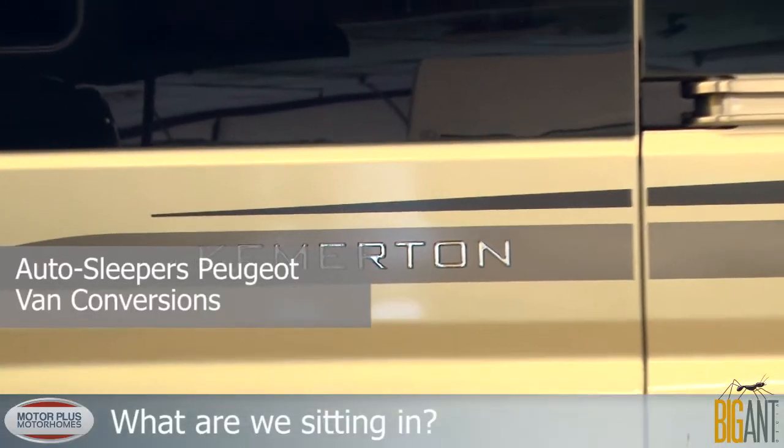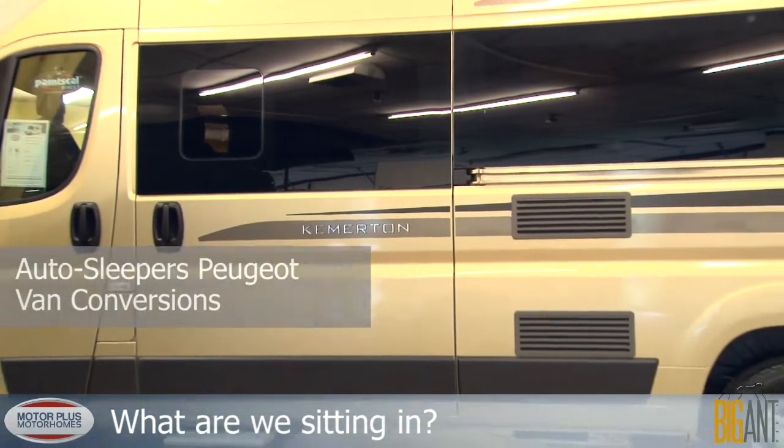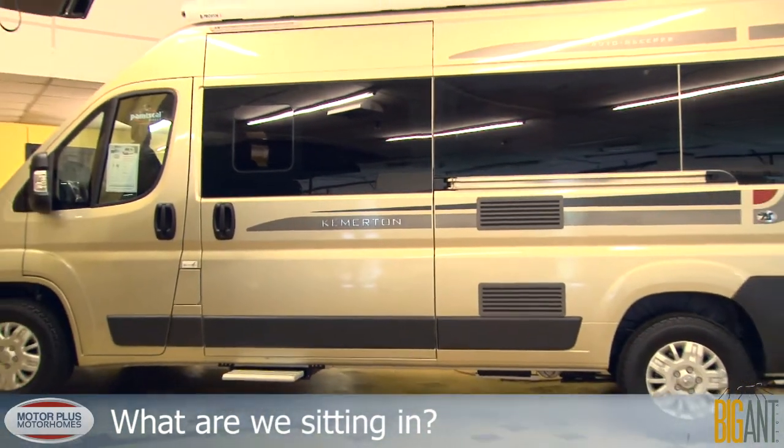Today we're in the Autosleeper Kemerton. This is the latest two-berth, front lounge, end bathroom, van conversion.